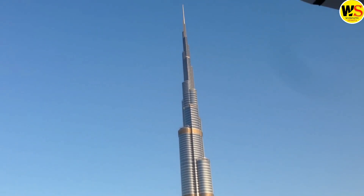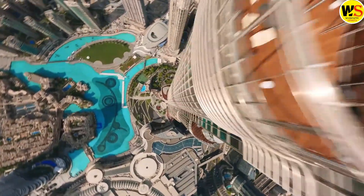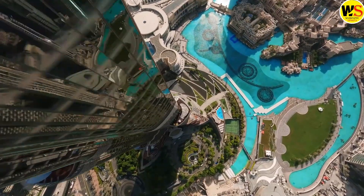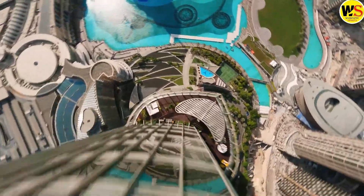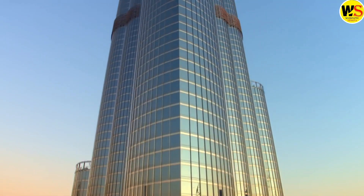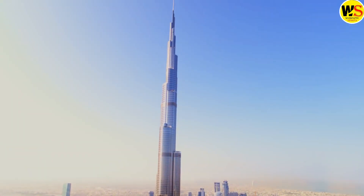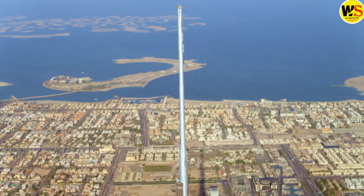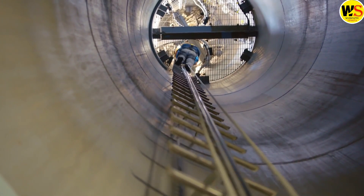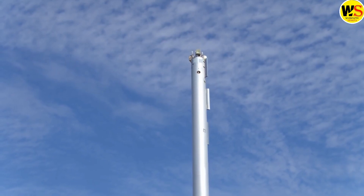When swift winds collide with the structure, energy is generated and must find an outlet. If this energy were to escape into the main core, it could potentially induce cracks in the concrete. Consequently, the spire was not connected to the central core using buttresses — rather, it was constructed from steel. Steel is a flexible material, so the energy generated by the winds is transferred into the steel structure of the spire, causing the top to sway. Engineers meticulously designed it to sway only up to six feet.